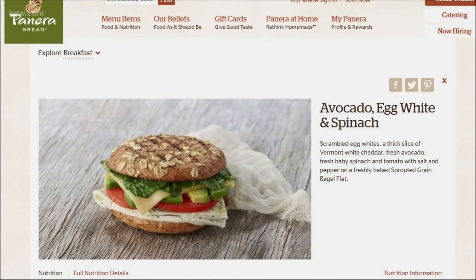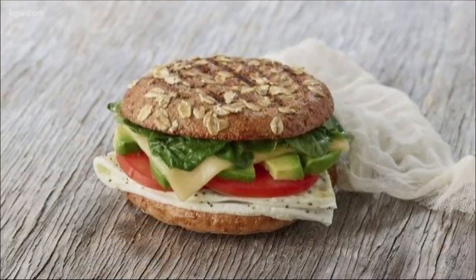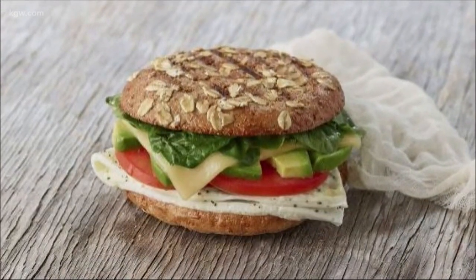For best egg and cheese sandwich, Panera Bread takes the prize. Its avocado scrambled egg white and spinach on a bagel got an excellent rating for taste and a very good rating for nutrition.